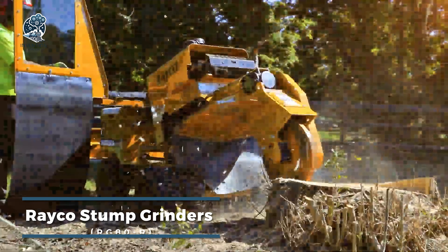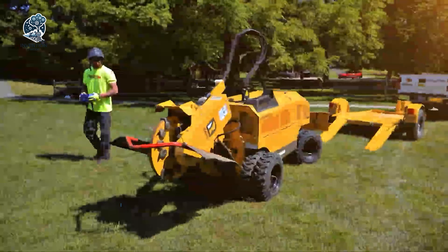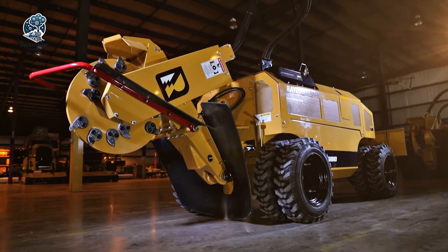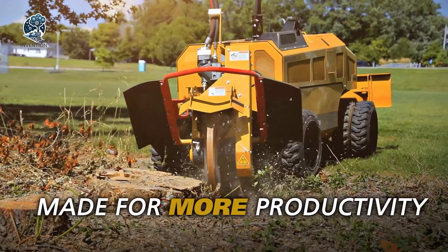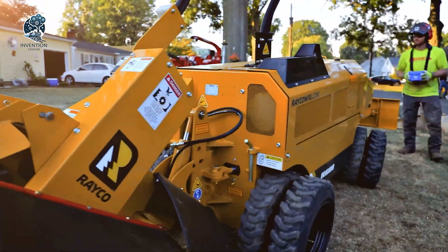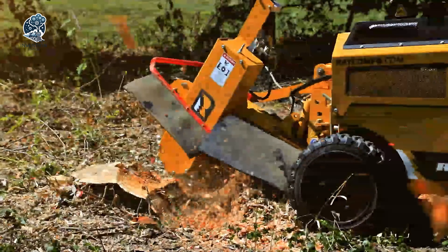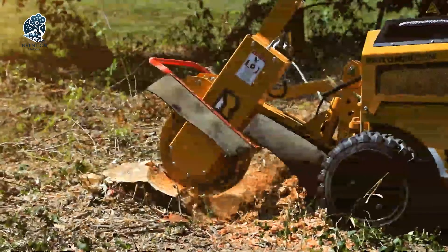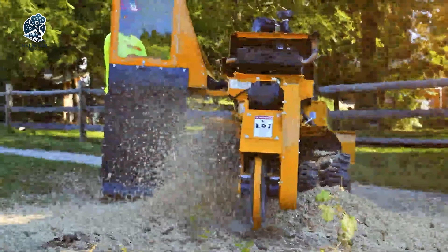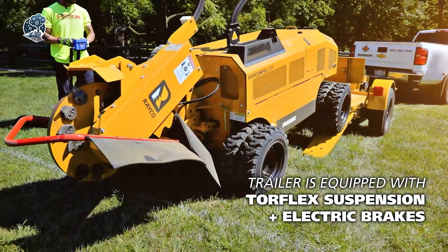Reiko Stump Grinders are formidable machines engineered to swiftly and efficiently eliminate tree stumps. These powerful grinders are the go-to choice for professionals in the landscaping, forestry, and construction industries. Their application extends to clearing land, preparing building sites, and enhancing the overall aesthetic appearance of properties. Whether creating a clean canvas for construction or enhancing the visual appeal of a landscape, Reiko Stump Grinders stand as indispensable tools, ensuring that stumps are not just removed but properties are transformed with efficiency and precision.